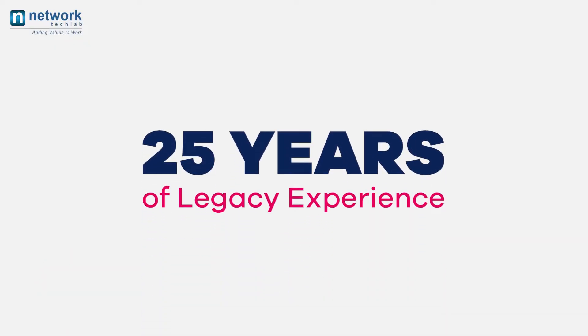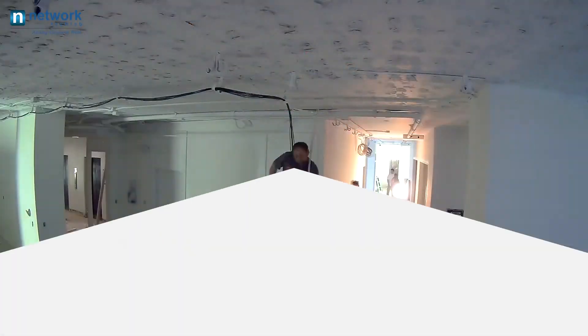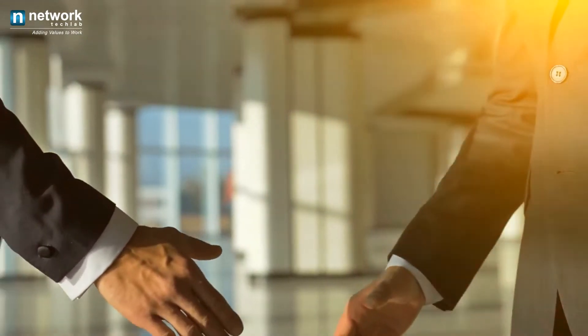With over 25 years of legacy experience in system integration and IT infrastructure, we are the best name in the market, trusted by more than 6,000 brands in India. We ensure maximum performance while plugging in your network equipment. Here are some important points that make us a trusted partner.